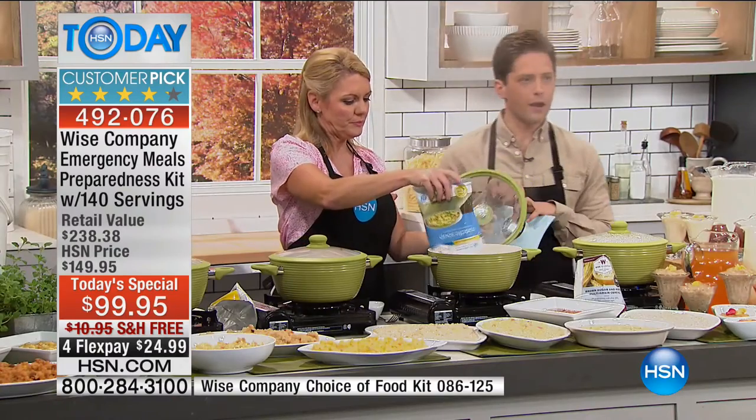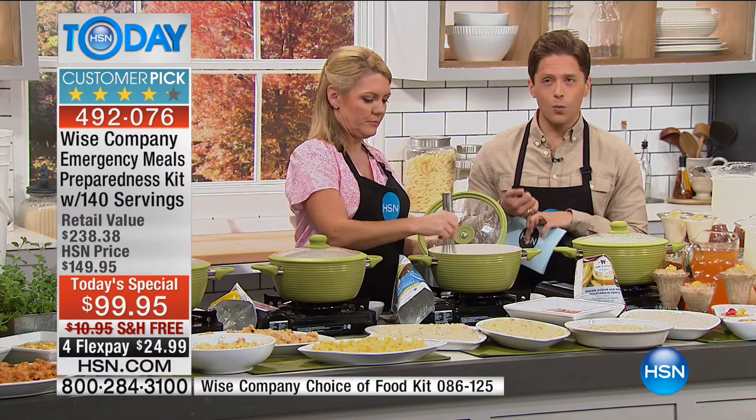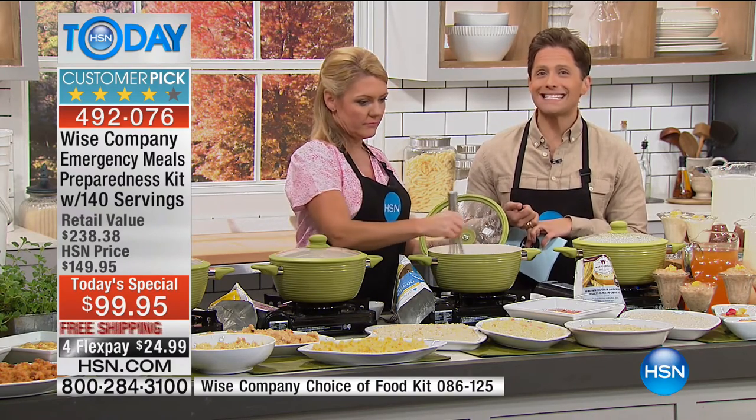Our value today is over double what you're spending with us. If you went directly to the Wise Company's website, you'd get 60 servings for $150 — their regular price. 60 times two is $300, and you're still not at 140 servings. We are offering 140 servings for only $99.95 with free shipping and flex for less than a dollar a day. Why is it a customer pick? Why have over $115,000 been sold? Why is this a must-have, no-brainer purchase today? Take a listen — I think you'll understand why.